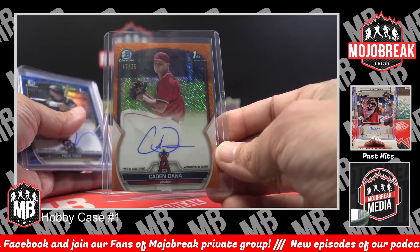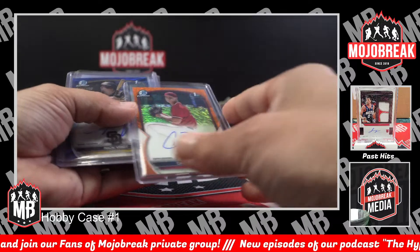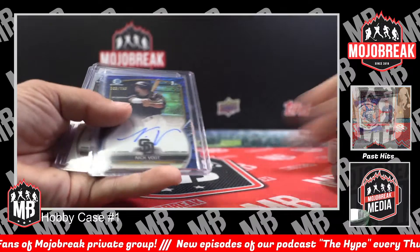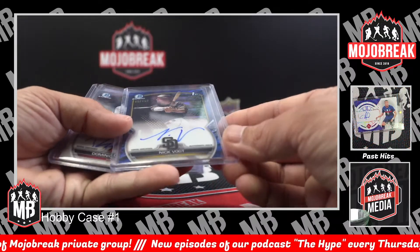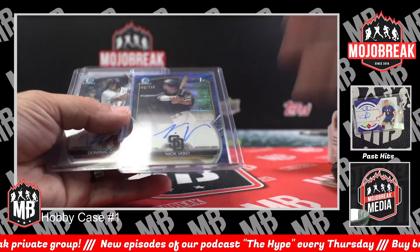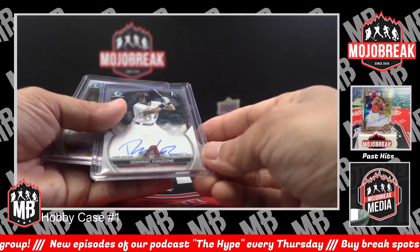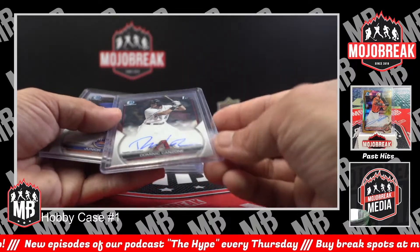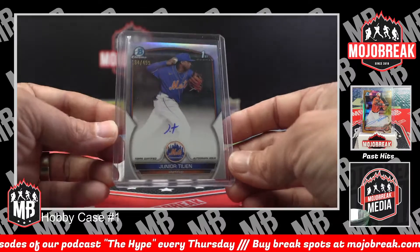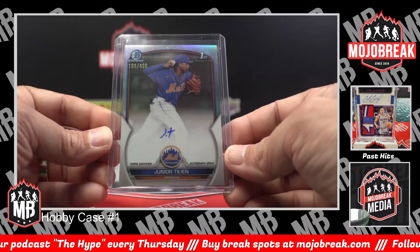Lava wave — not orange, regular. Nick Boyt 150, blue, Padres. Dominic Canzoni base auto, Diamondbacks. And we're gonna see a couple of this homie Junior Tilly on 499 refractor.